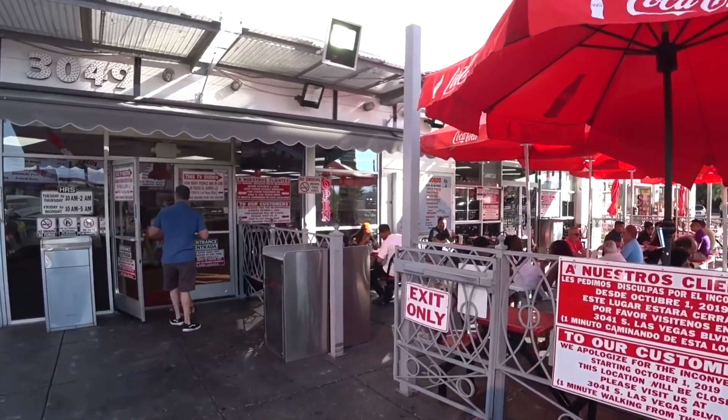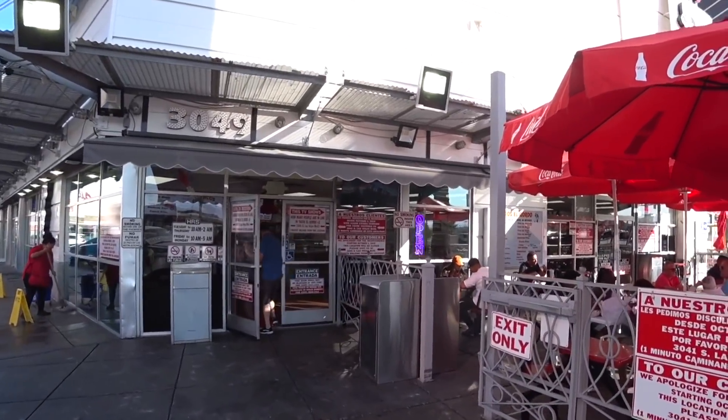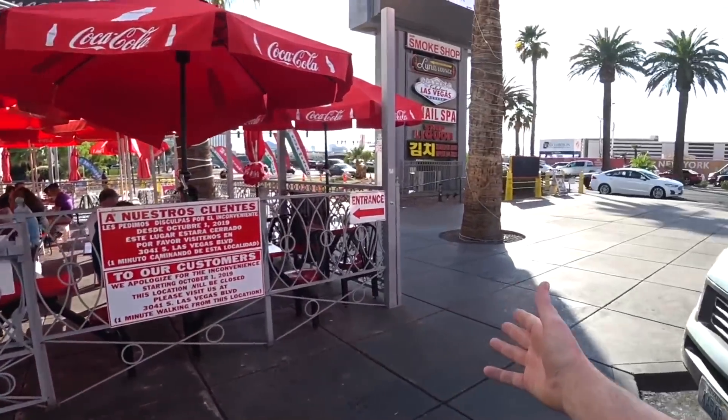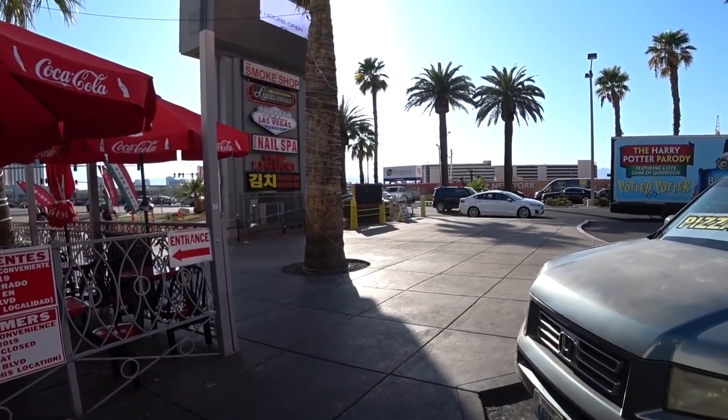It's All You Can Vegas. Hey everybody, it's Derek and I'm at Tacos El Gordo on the Las Vegas Strip. Now Tacos El Gordo is one of the most popular places for tacos in Las Vegas, but this location is going to be closing soon. So let's go inside and see what there is to eat. Normally this location is packed with a line that goes straight from the door all the way out to the Las Vegas Strip.